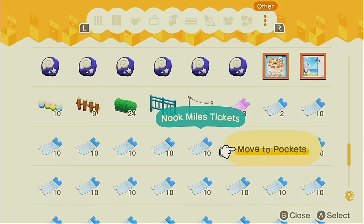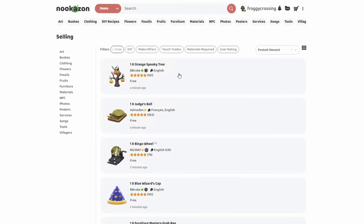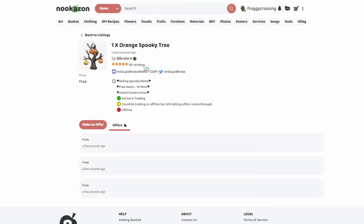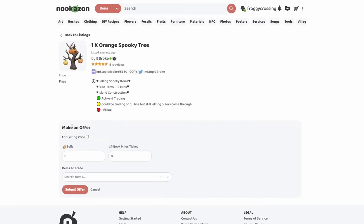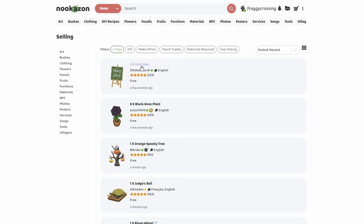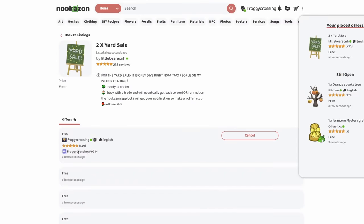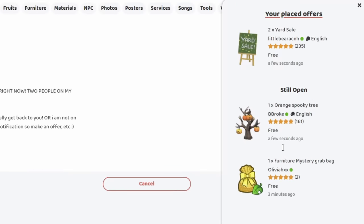I'm gonna grab about 50 Nook Mile tickets. And we're still waiting, but in the meantime I want to offer on some spooky stuff — I don't have any Halloween things so I'd like to get some. I refreshed again and someone's offering a yard sale for free. I want to go to that. We have all of these offers going on — we'll see what we can get into.